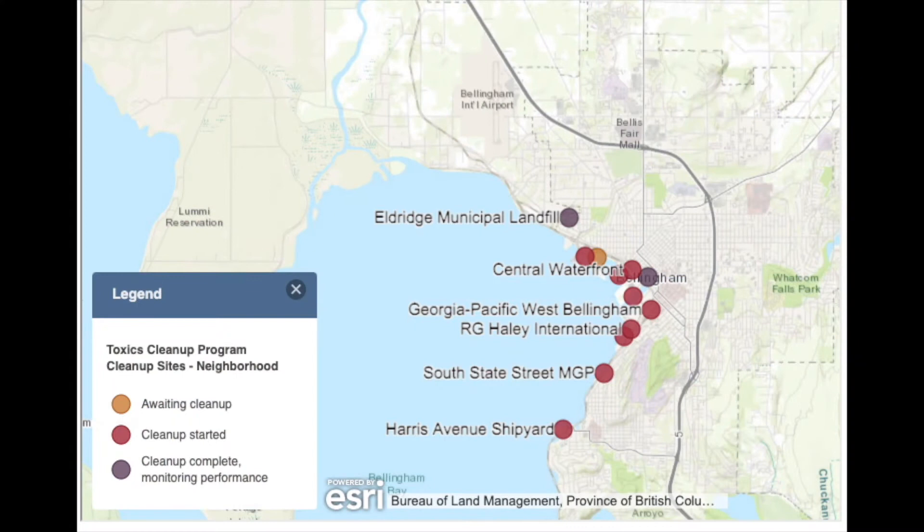There are 12 cleanup sites in Bellingham Bay, and they are in different stages of cleanup. Before we talk about some of these cleanup sites, let's hear from some of our speakers about the plans and visions for this renovation.